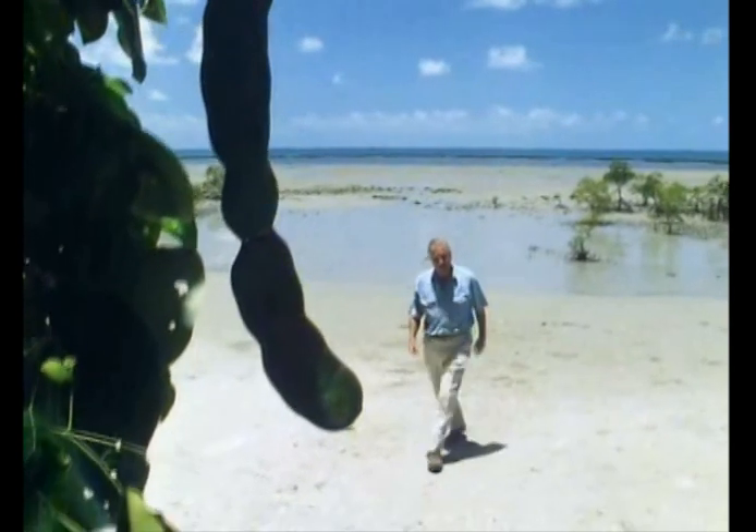Some plants send their seeds by sea, some by air, but most, in fact, use living couriers.